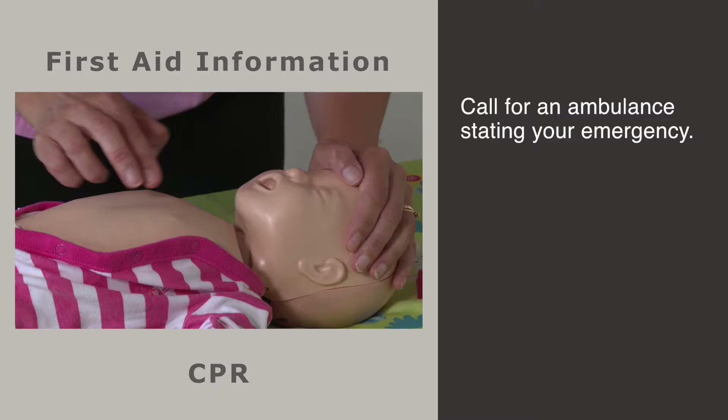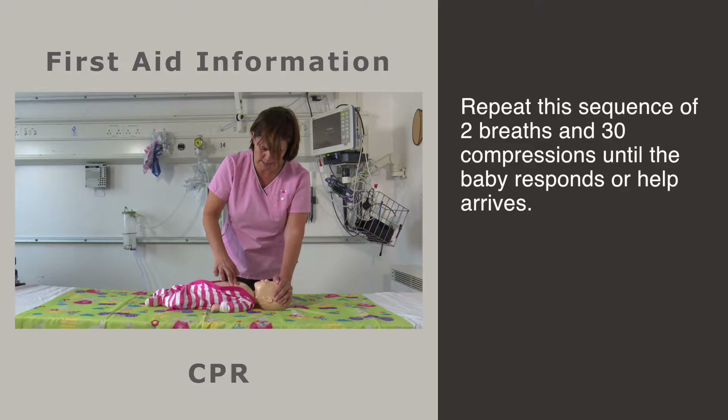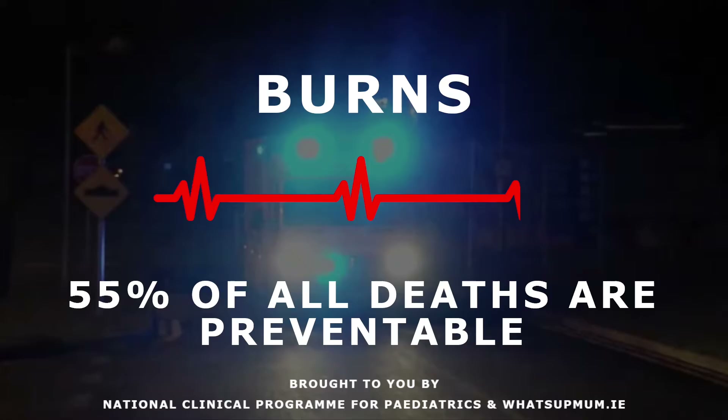Then give 2 breaths followed by 30 compressions. Continue this sequence for 1 full minute. After this, if you are still on your own, make a call to the ambulance stating your emergency. Return quickly to the baby and begin with compressions, alternating breaths as seen, until the baby responds or you can hand over to the ambulance.